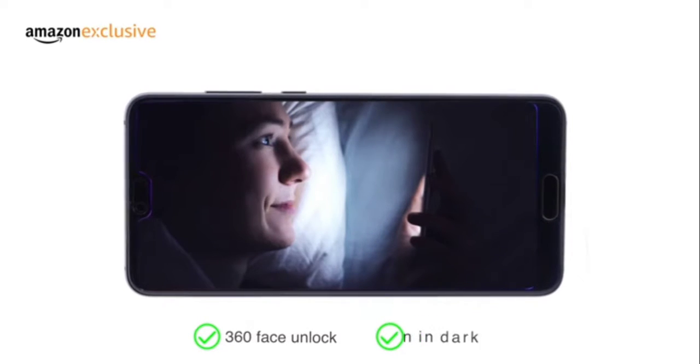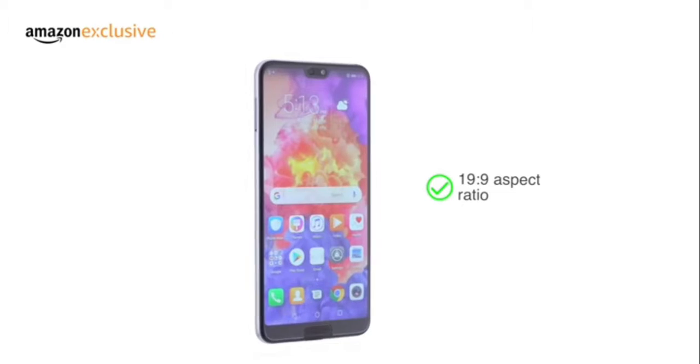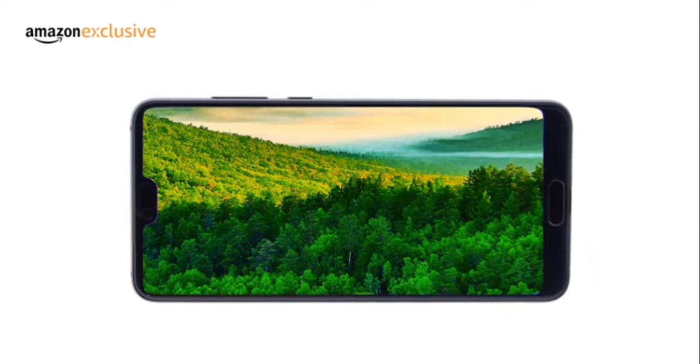Unlock your phone with 3D face recognition or the multifunction fingerprint sensor. Huawei P20 Pro comes with a bezel-less design, the 19x9 aspect ratio giving an immersive viewing experience.